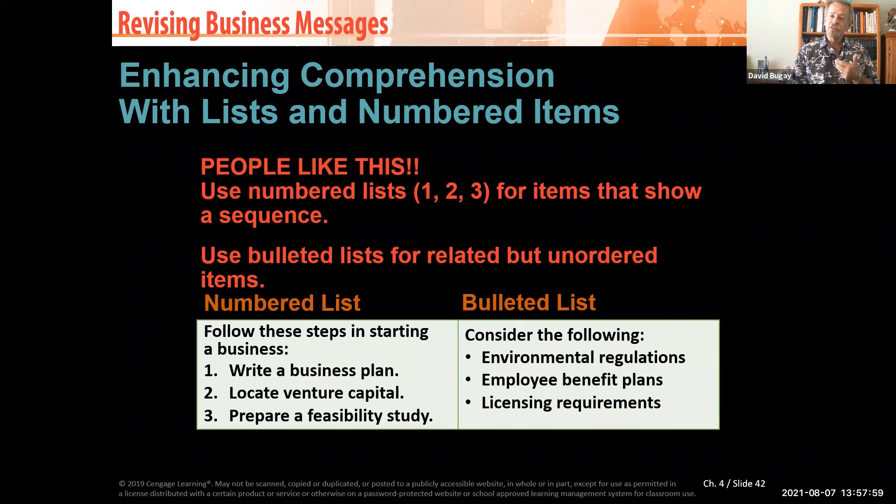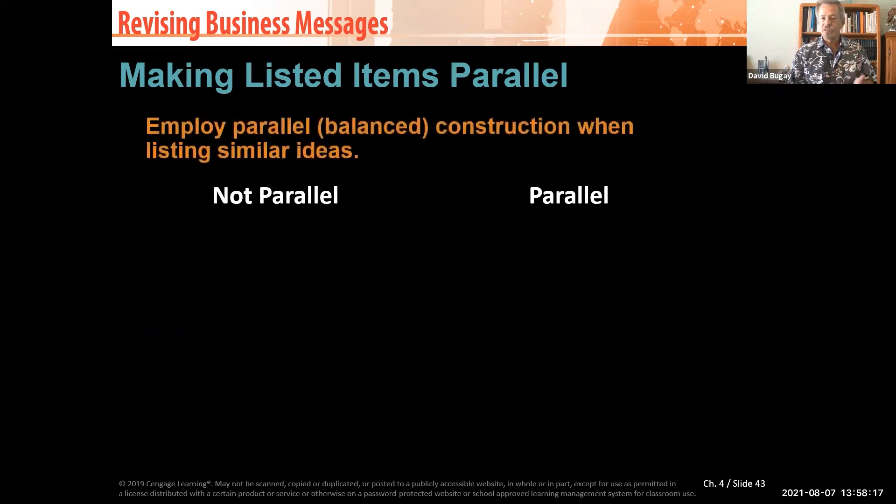Don't overdo numbered lists. If you number items on a paper and then use numbers again later mixed with letters — one, two, three, then A, B, C — that really irritates the reader and gets frustrating. Be consistent with your list formatting.